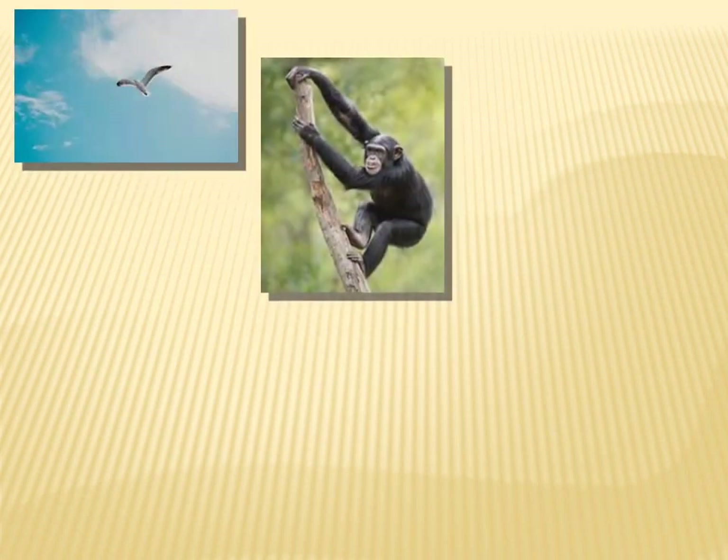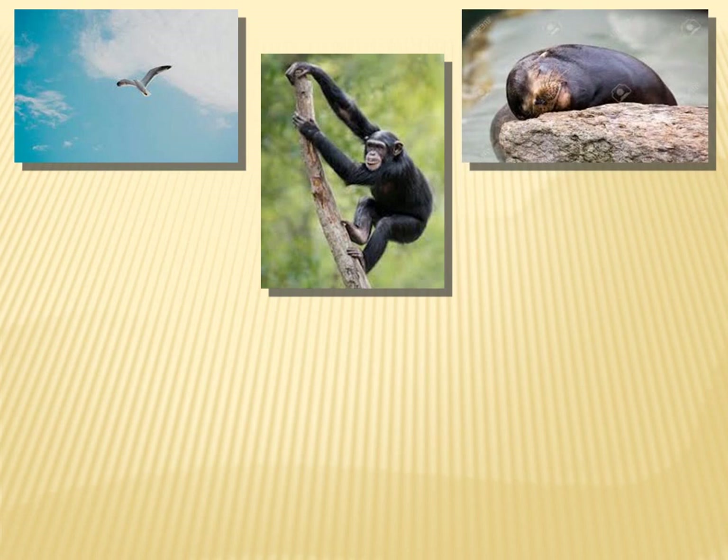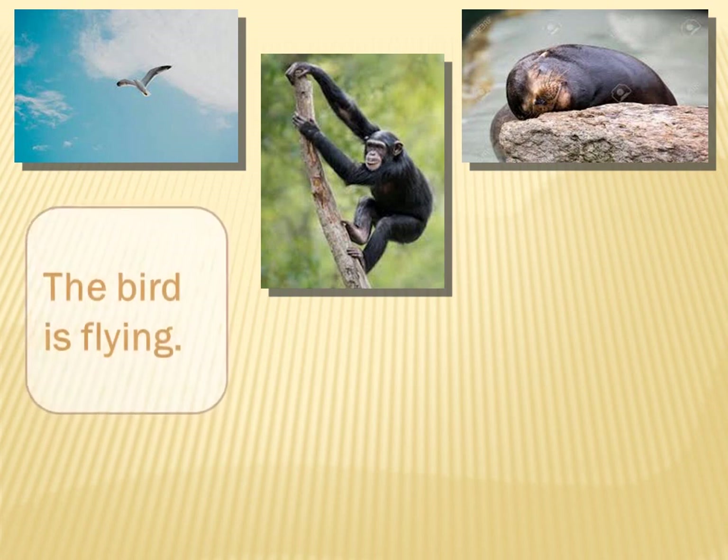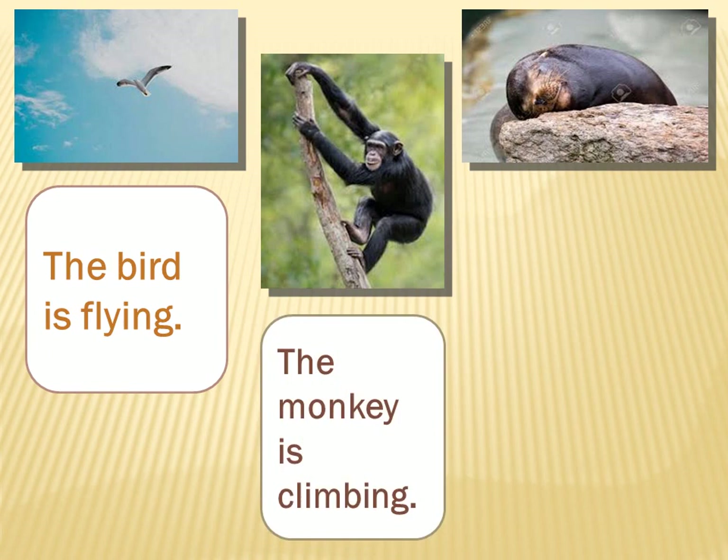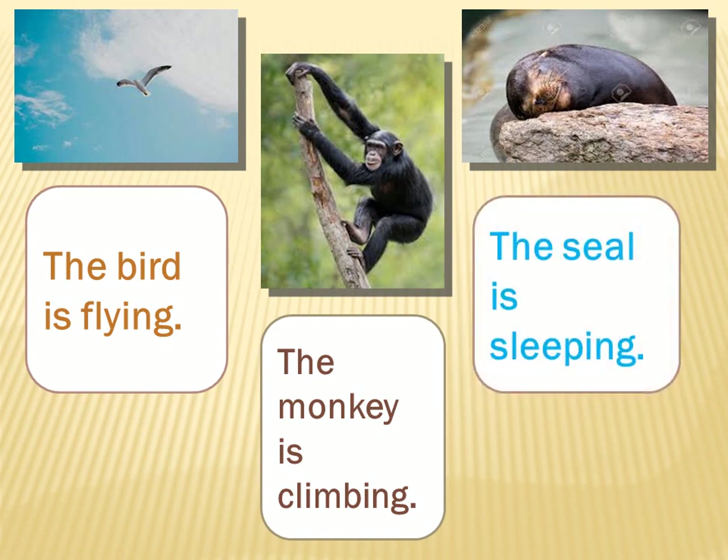Here also we have three pictures and three animals. We have a bird, a monkey, and a seal. So what are they doing? The bird is flying. What about the monkey? The monkey is climbing. What about the seal? The seal is sleeping. Wonderful.